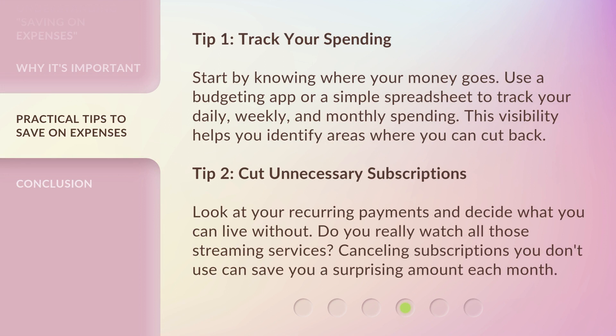Tip 1: Track your spending. Start by knowing where your money goes. Use a budgeting app or a simple spreadsheet to track your daily, weekly, and monthly spending. This visibility helps you identify areas where you can cut back.